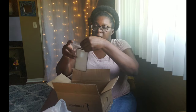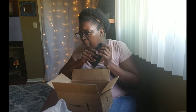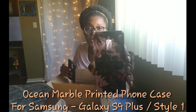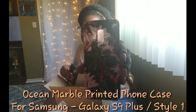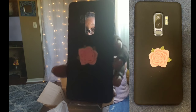This is the second phone case. Both of these are for my S9 Plus. This one is called the Ocean Marble Printed phone case. It doesn't really have an oceany or marble look to me, but that is the name.